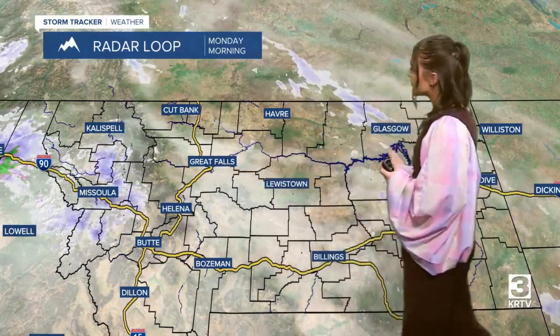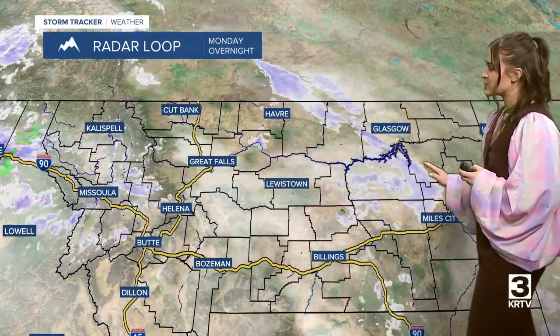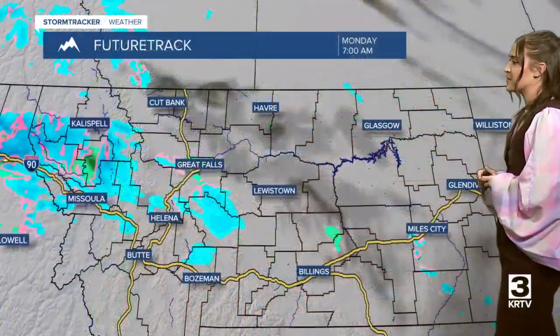We did have some overnight precipitation. A lot of it started yesterday evening in portions of central and north central Montana and then continues to push its way east this morning. More precipitation is on the way, not only for today but for multiple days throughout this work week, as active weather is going to be in our viewing area from the Pacific.